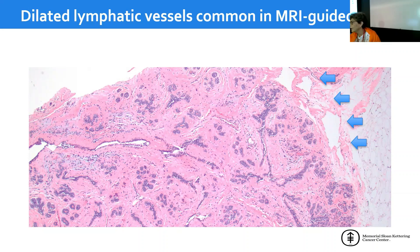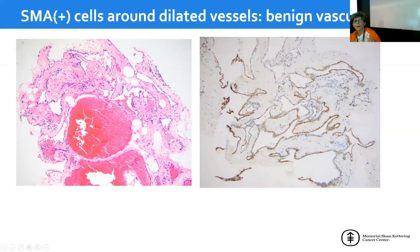You need the nuclear features to go along with that. In some cases, this is more consistent with a hemangioma. SMA is used to highlight pericytes around these dilated vascular spaces. If you find SMA positivity, it shifts the diagnosis toward a benign vascular proliferation. So SMA positivity can be a useful stain in some cases — if positive, it is not going to be a malignant lesion.